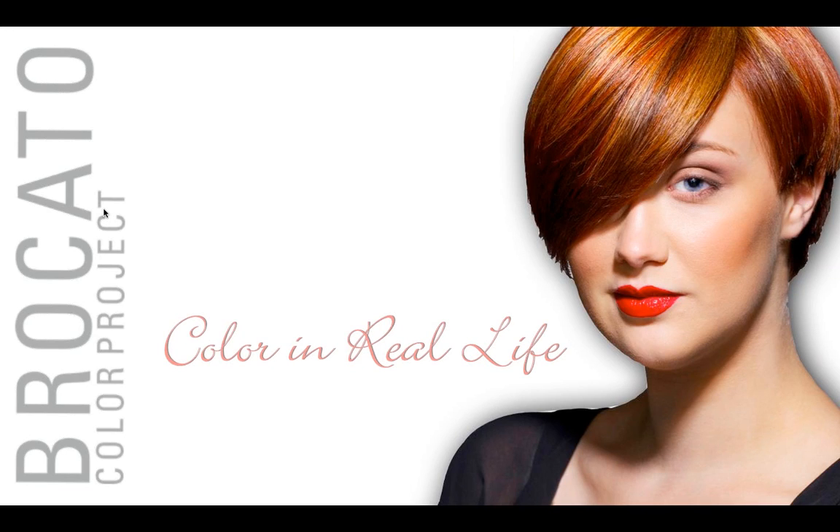Joining us today for our webinar is Jesse Skitrell. Jesse is a board-certified colorist with the American Board of Certified Colorists and a Braccato color team educator. I'm Gary Call, and I'll be manning the questions and answers. We're planning on between an hour and 90 minutes of information. We will be sending out a link to everyone registered so you can view it on YouTube in the next couple of days. Let's turn it over to Jesse to share color in real life.